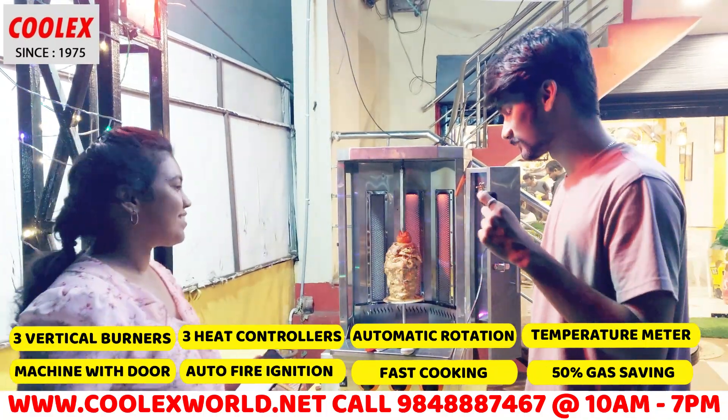Thank you, sir. If you have a machine or even a business idea, you can contact them. You can explore a lot of ideas — they have 300 plus machines. So you can contact them. Thank you.